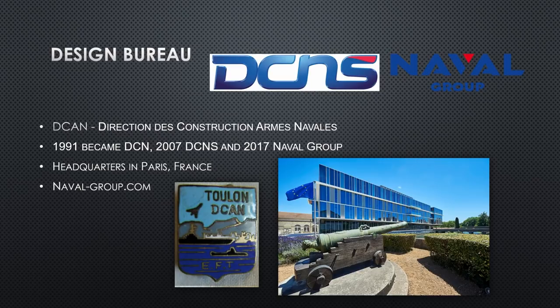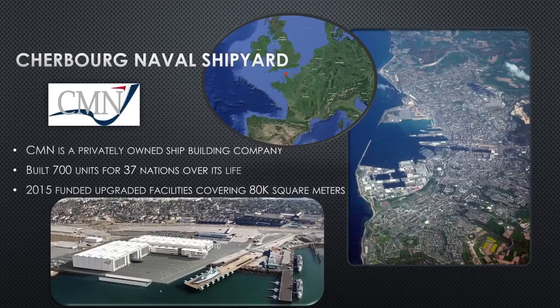The design bureau is DCAN. They've gone through a number of name changes over the years — at the time of building the submarine they're DCAN, but in today's world they're Naval Group, building submarines for countries like Australia. They became DCN in 1991, DCNS in 2007, and Naval Group in 2017. They are headquartered out of Paris, France, and have a website at naval-group.com if you want to learn more about the company.